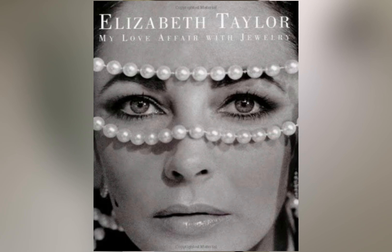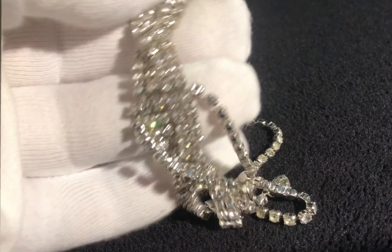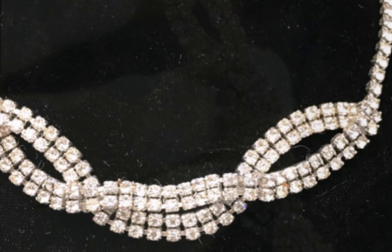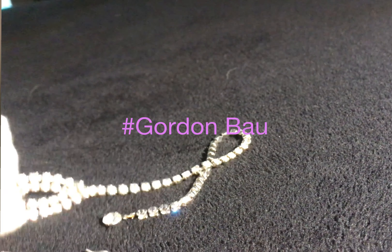As most of us know, costume jewelry was the beginning of Elizabeth Taylor's lifelong love affair with jewels of all kinds. This is an amazing 16-inch necklace encrusted with over 140 rhinestones, with a drape style motif, made by Kramer of New York.